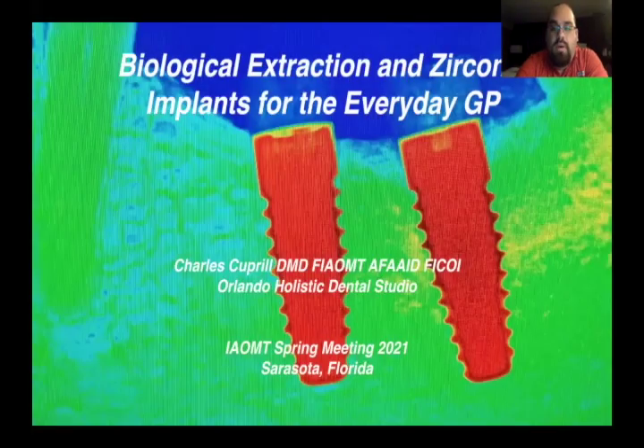Hello, all. How are you doing? My name is Dr. Charles Kupril. I gave a presentation at the IOMT meeting in Sarasota, Florida this year. It appears that the audio on my presentation had a little glitch, so the audiovisual people at the IOMT asked me to re-record this presentation. I'm going to be doing my presentation on biological extraction and zirconia implants for the everyday GP.